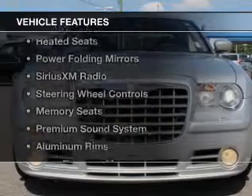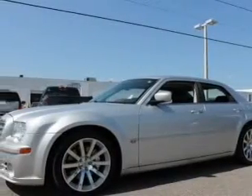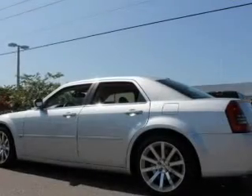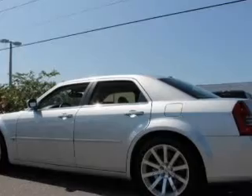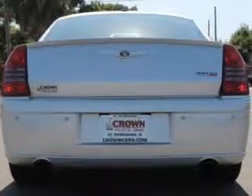The features include an electric trunk, leather seats, heated seats, power folding mirrors, Sirius XM satellite radio, steering wheel controls, memory seats, a premium sound system, aluminum rims, and auto-dimming mirrors.